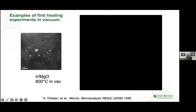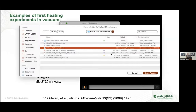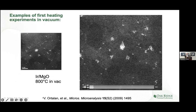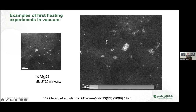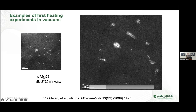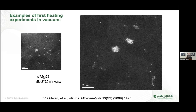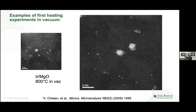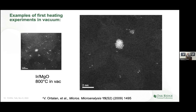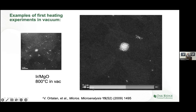Some of our first heating experiments were looking at atoms. Here is an example of iridium atoms dispersed onto a thin flake of magnesium oxide, taken at 800 degrees centigrade in vacuum. You can see all these atoms and little clusters in the same general area. If you watch, the clusters move around and a couple of them get together — they kiss and right there is when they merge. I'm still amazed on a daily basis, and I've imaged more single atoms than just about anybody.